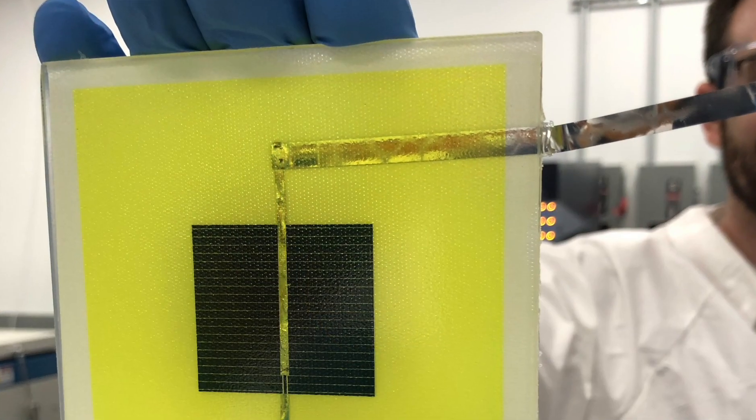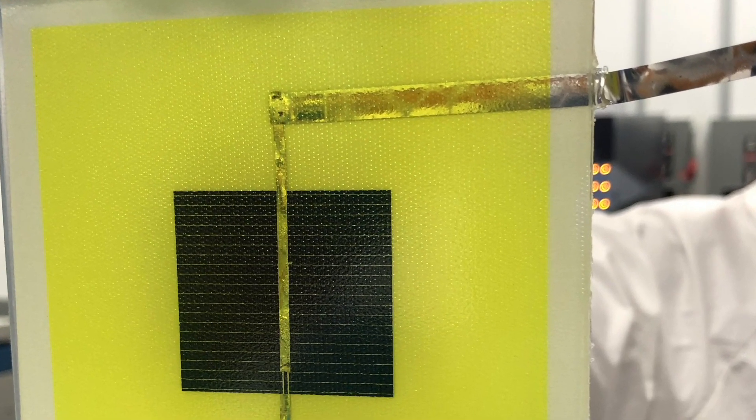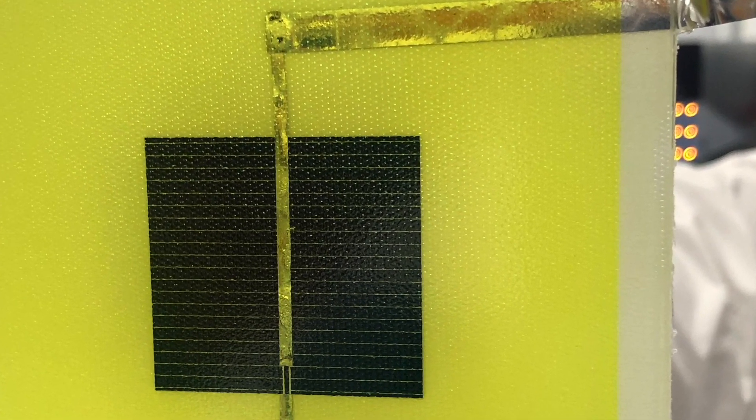These new perovskite materials can hopefully dramatically reduce the cost of solar panels, and so our technology is finding a new way to apply those over very large areas very, very quickly, so we can practically print solar panels.